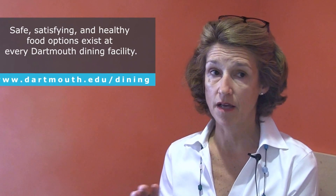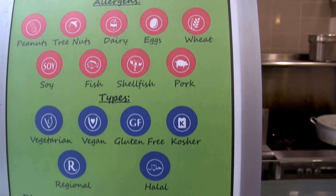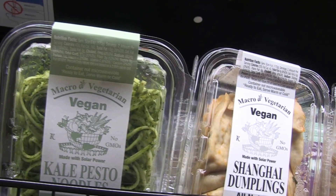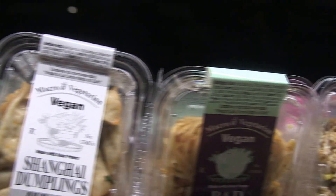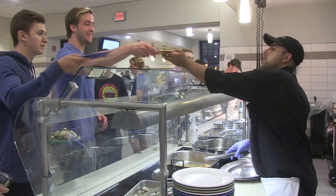Every item available in the dining hall is coded — whether it's got soy in it, whether it's got wheat in it, whether it's got dairy or eggs — and whether it's appropriate for somebody who chooses to follow the vegan diet. So everything's really well organized and labeled.